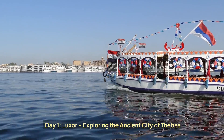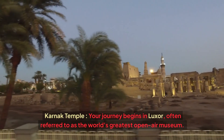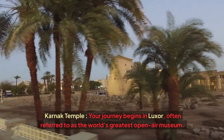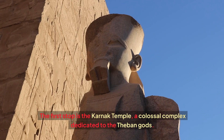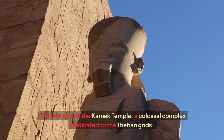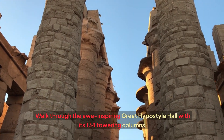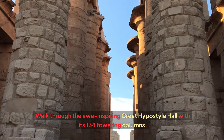Day 1: Luxor — exploring the ancient city of Thebes. Your journey begins in Luxor, often referred to as the world's greatest open-air museum. The first stop is the Karnak Temple, a colossal complex dedicated to the Theban gods. Walk through the awe-inspiring Great Hypostyle Hall with its 134 towering columns.